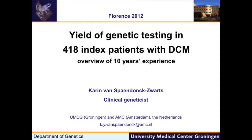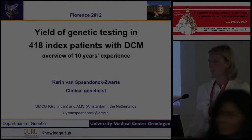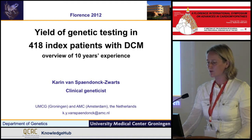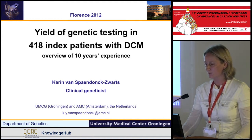Thank you very much for the introduction. After this great overview about genotyping in dilated cardiomyopathy, I will show you our results from the last 10 years in a large Dutch cohort with index patients with DCM.